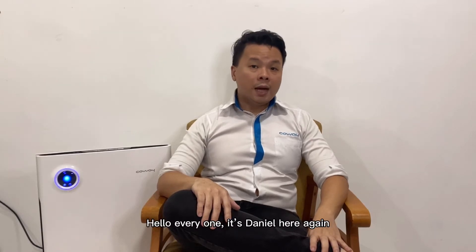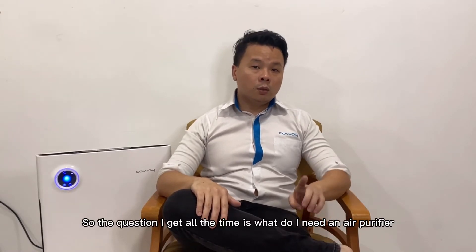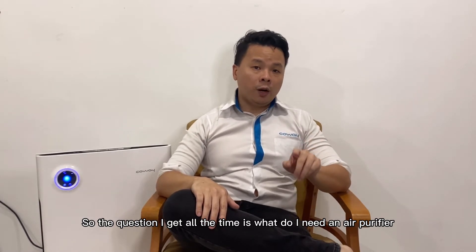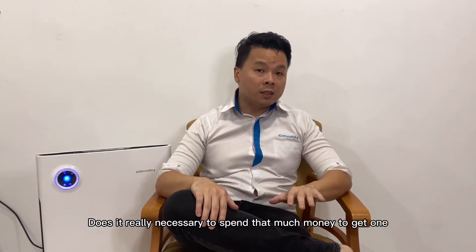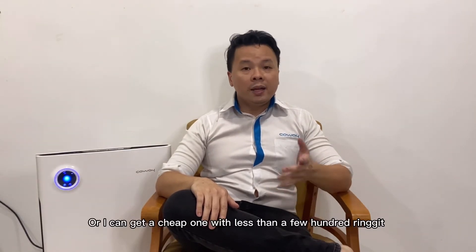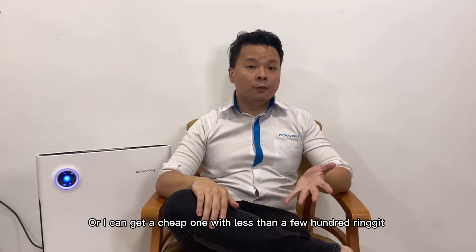Hello everyone, it's Daniel here again. So the question that I get all the time is: why do I need an air purifier? Is it really necessary to spend that much money to get one? Or can I get a cheaper one for less than a few hundred ringgit?